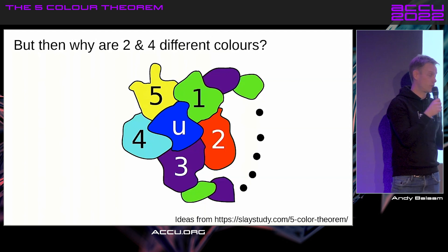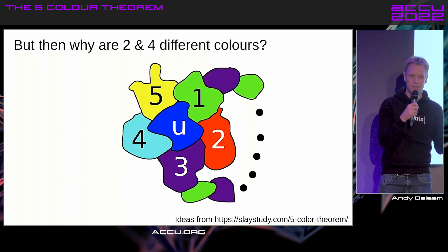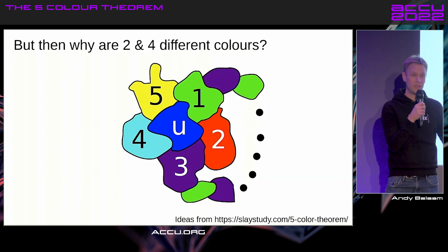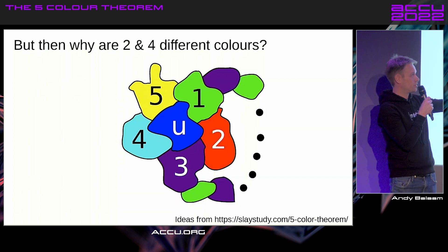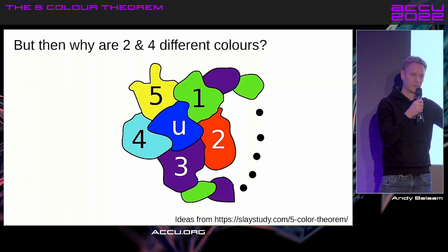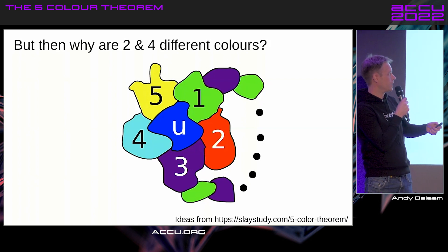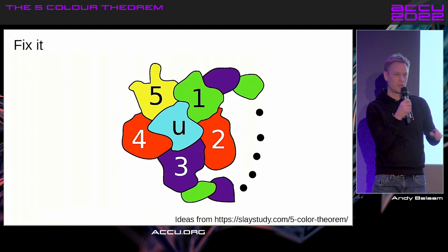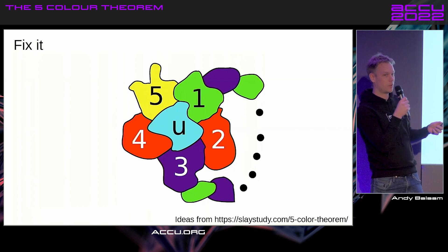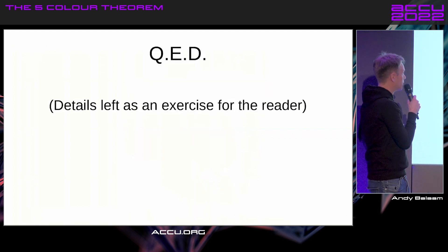So once you've got that chain, the question then becomes: why are two and four different colors? By exactly the same reasoning, there must be an unbroken chain of red and cyan countries from two to four — but there can't be, because this is a map, and countries can't jump over other countries and still touch each other, because the chain from one to three is already there. That's why this is a planar graph in graph theory terminology. So it can't be the case. Therefore, you could swap the color of four and any chain coming out of it, use the color that you had on four in U, color in the map with five colors — so we were wrong to say you needed six colors, which is a contradiction. QED.